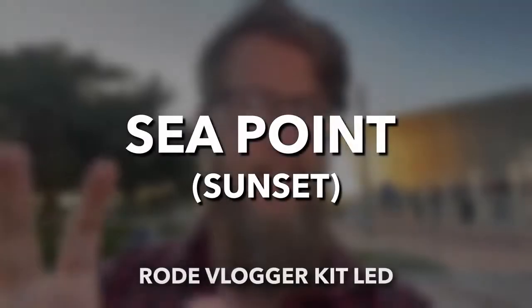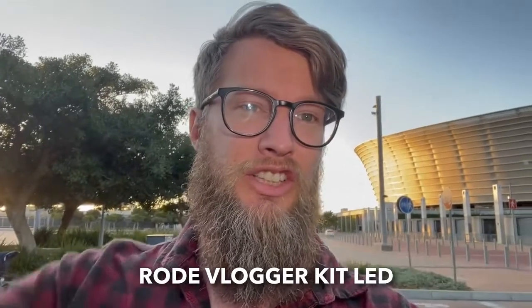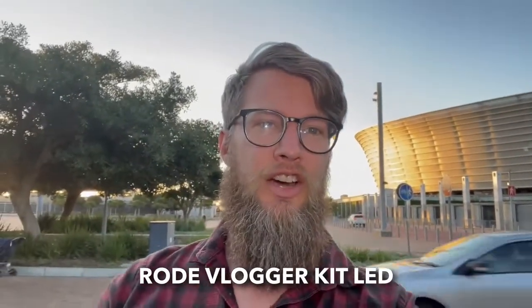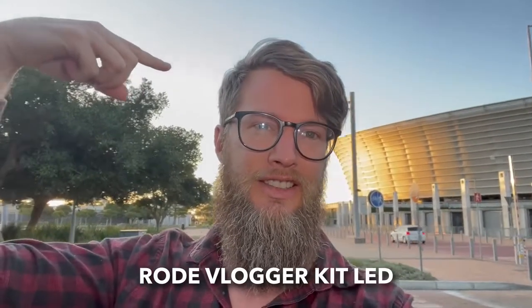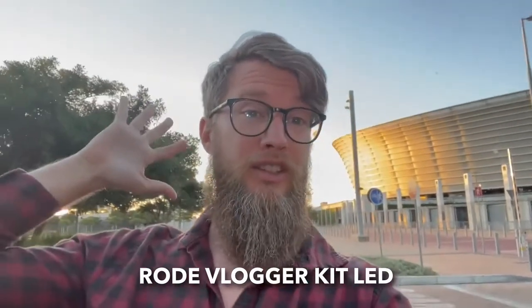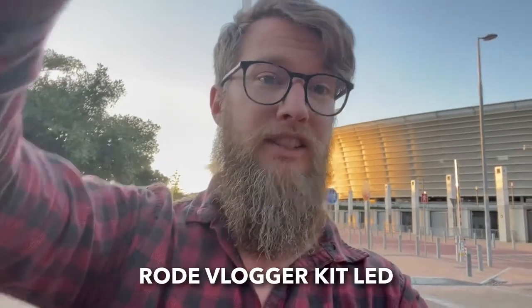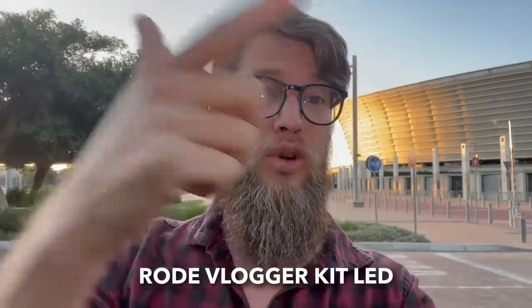The Rode Vlogger Kit's light isn't just for when it's nighttime. Here's the difference — that's without it, and that's with it on. So in those situations where there's a lot of light behind you — you can see the sunset there at Seapoint, Cape Town Stadium, Greenpoint Stadium — even if the light is really bright behind you, you still get a great bump in exposure for your face. Not just for nighttime, but for any situation where you want to make sure that you can be seen.